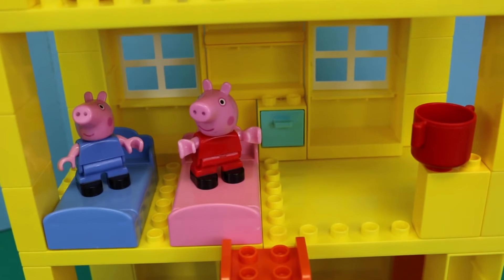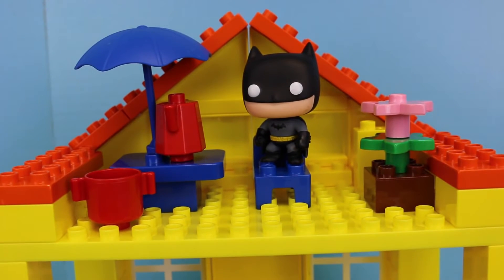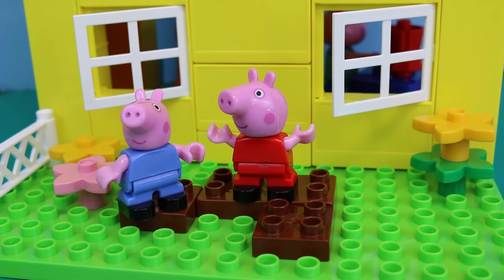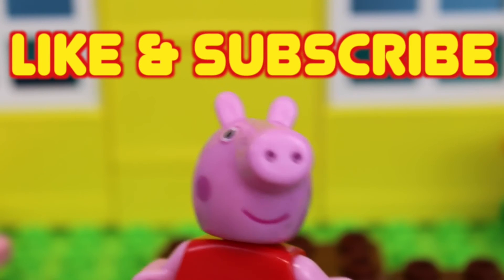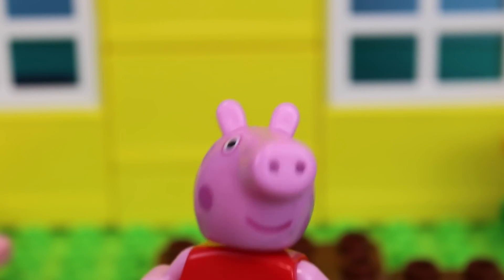Now let's move up to the third level. What could it be? Oh, it's a nice little patio with Batman. How did he get up here? Now that's just silly. And in Peppa's backyard, of course, there's always some muddy puddles for Peppa and George to jump in. If you like this video, please click like and subscribe. And in the comments, let me know whether you like to sit in muddy puddles or stay dry.